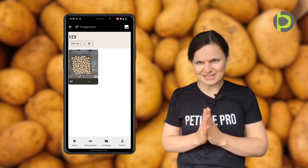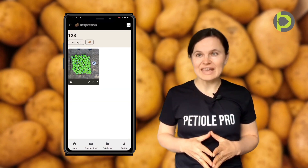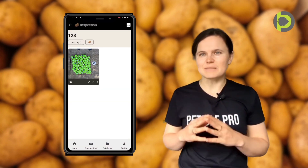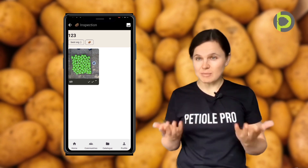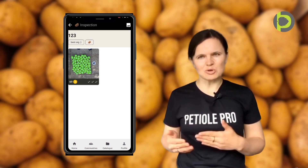It is collaboration in action. As you know, the main problem with potato grading is that traditional manual methods are time-consuming, inconsistent, and also prone to human error.